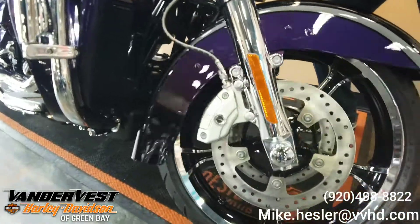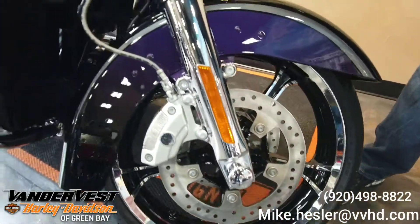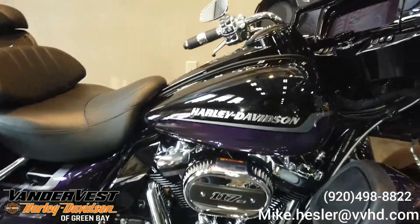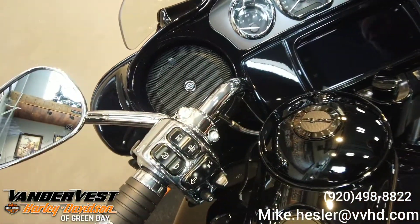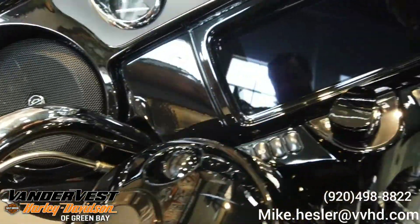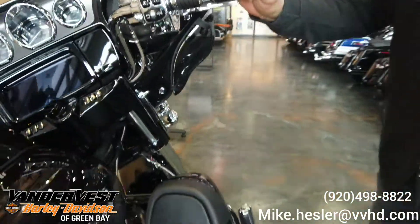I'll spin the wheel here. We've got CVO front and rear rims, chrome front end, braided cables. As we come back here we'll go to the dash — chrome trim around, chrome housings. Power locks here, power locks on the fobs. Traction control — this bike is loaded with the RDRS system. CVO badging throughout; we'll catch those as we go.